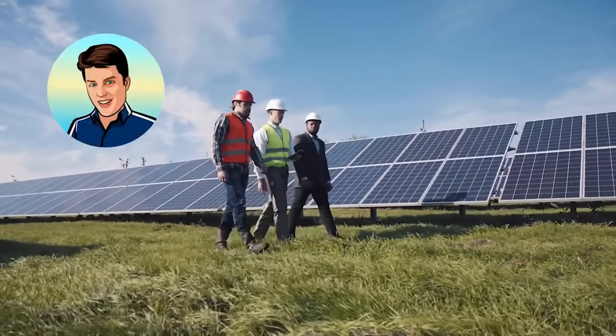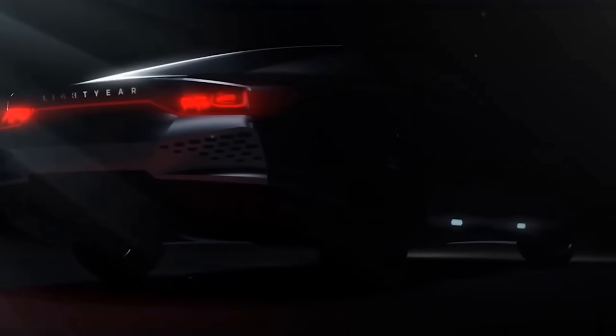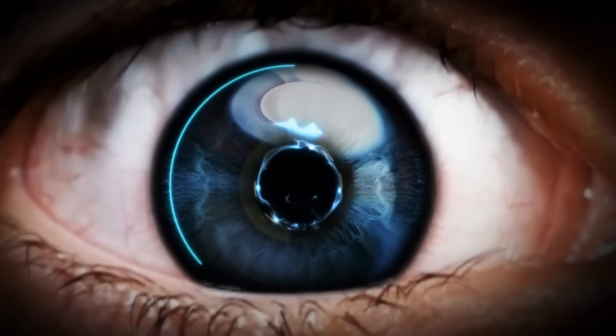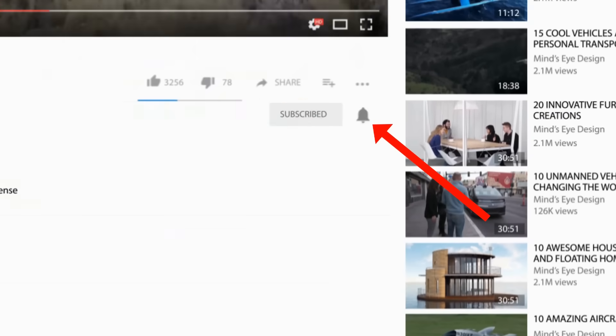I'm Glenn, and today we're taking a look at some of the history of solar-powered vehicles, and we'll also peer into what the future of solar holds with 15 solar-powered vehicles. To get notified when a new video is posted, hit the bell icon below right next to the subscribe button. Thank you for watching Mind's Eye Design.